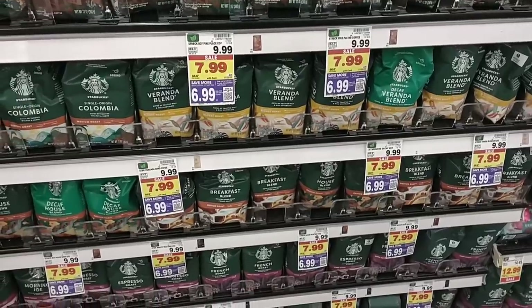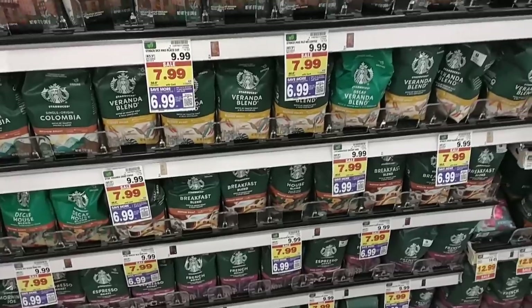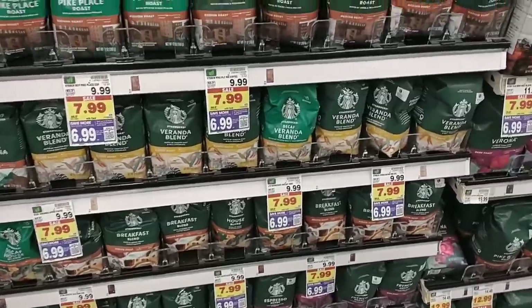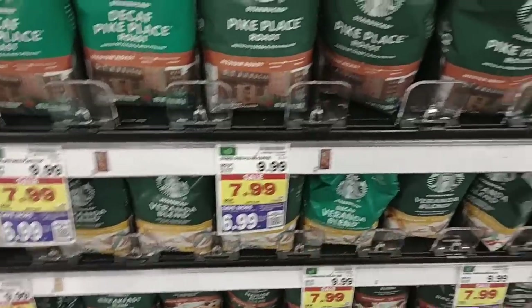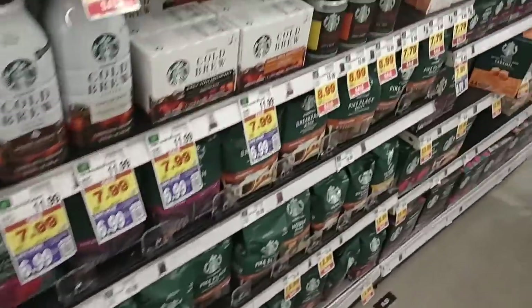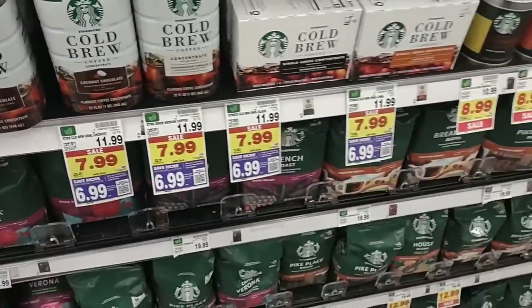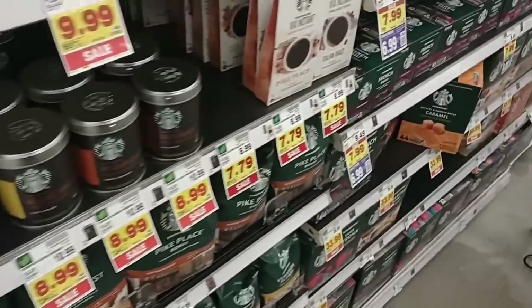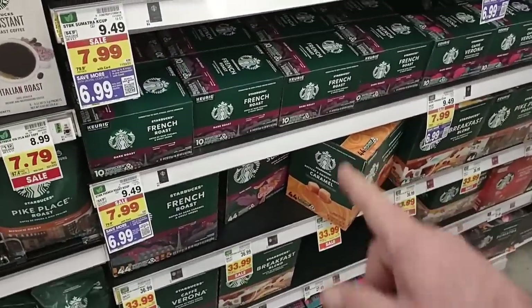First time I have ever seen Starbucks do a digital coupon with Kroger here. Usually it's on the buy five or more deal where you don't have to do the digital coupon, but it is $6.99 on the digital coupon this week. If you don't want to do the digital coupon, it's going to be $7.99 on sale. You can use this up to five times. Once you clip the coupon to your account, that does include the pods.